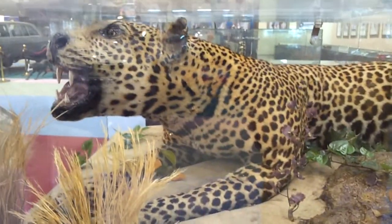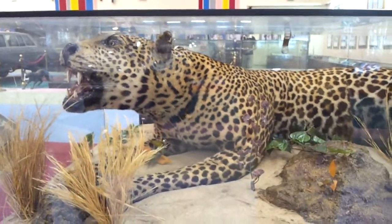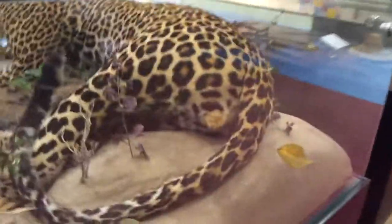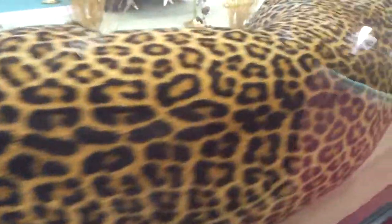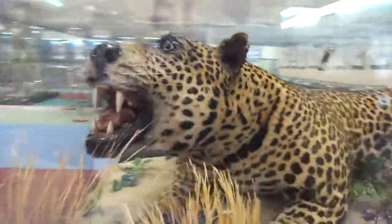This is the leopard — panthera pardus — here at Sheikh Zayed Center in Abu Dhabi. That's the one. That's the leopard.